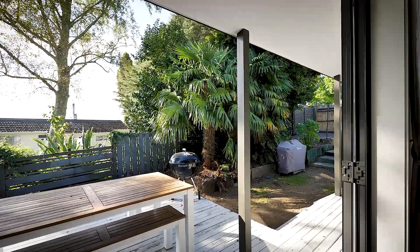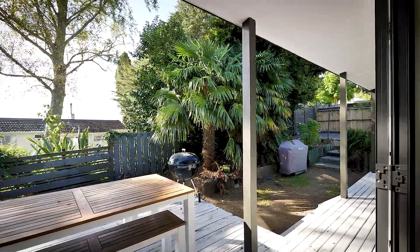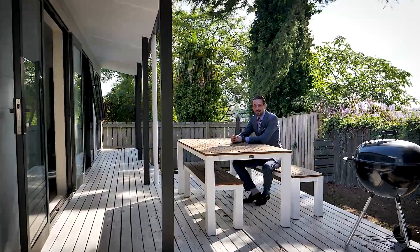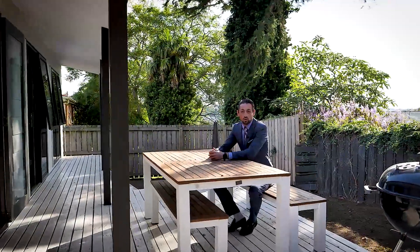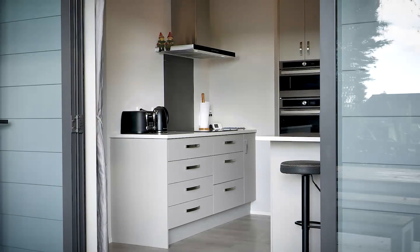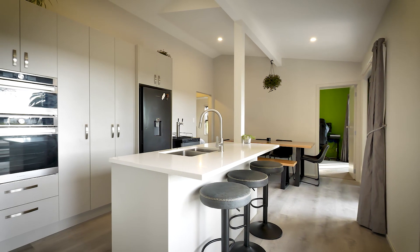This part of the home conveniently connects to a good sized deck and inviting open air spaces for entertaining friends, family or simply enjoying your own company as the sun goes down.